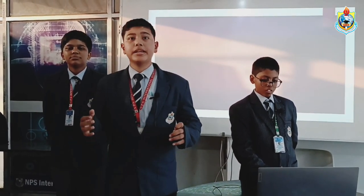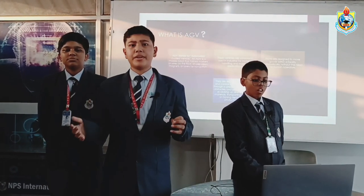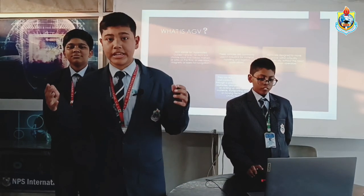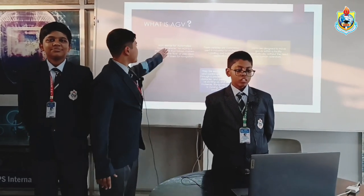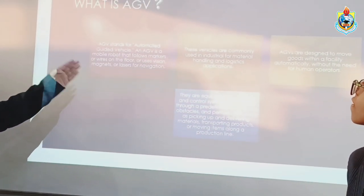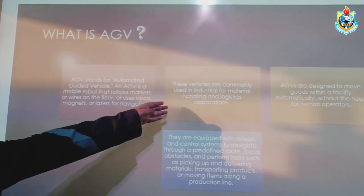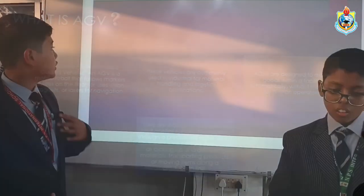This project is made for easing the purpose of carrying logistic materials, which will help laborers and every person because it will be within everyone's budget. AGV stands for Automated Guided Vehicle — it is a mobile robot that follows markers or wires on the floor, or uses vision, magnets, or lasers for navigation. These vehicles are commonly used in industrial materials handling and logistic applications.